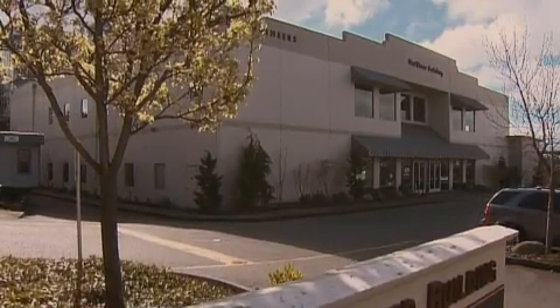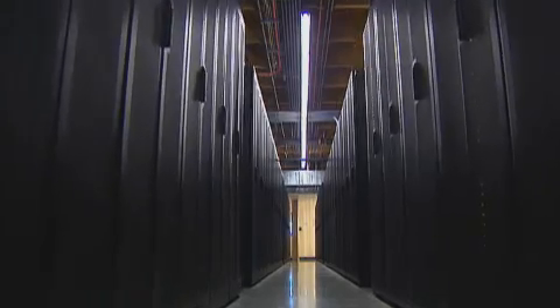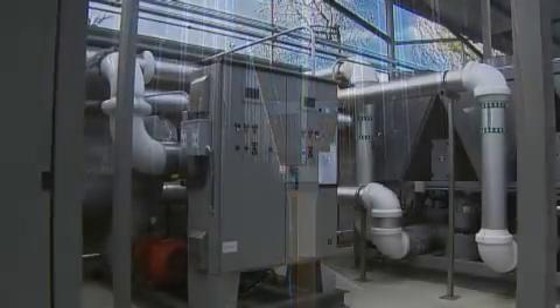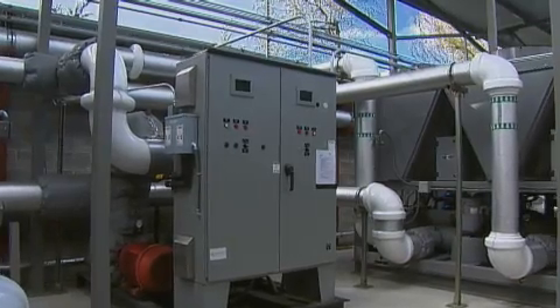Nail River is a high-density data co-location facility. We provide very high-density power for our customers. One of our key value points is that power never goes off at the facility. Because of the level of power that we use, efficiency is very important to us.